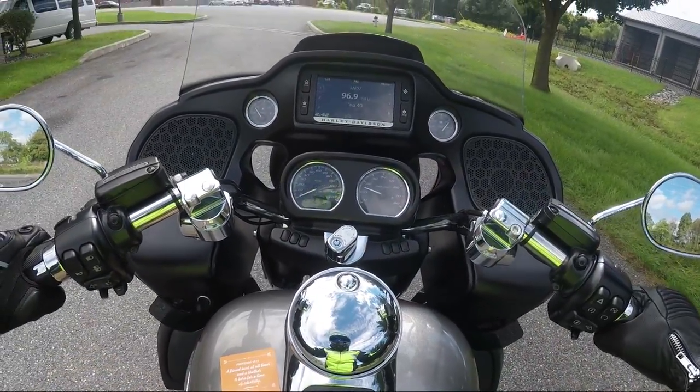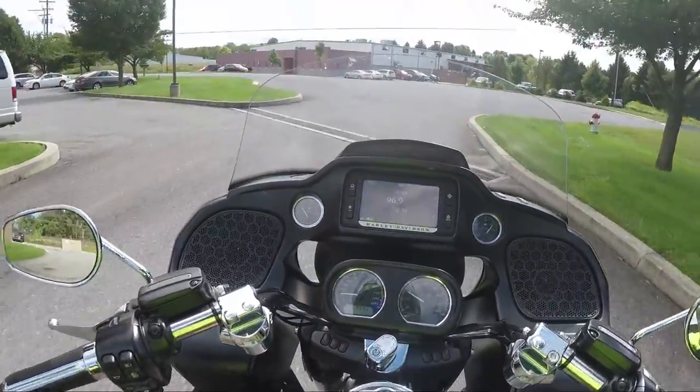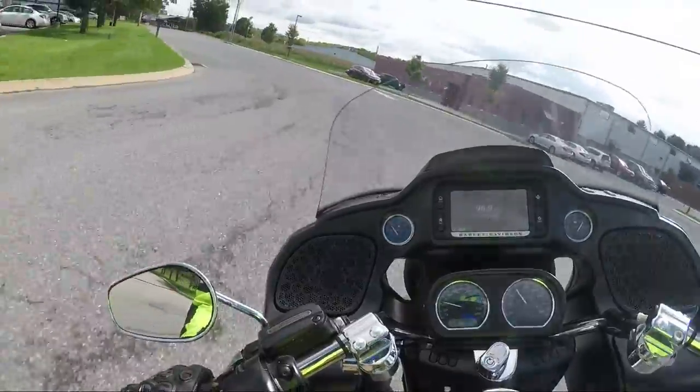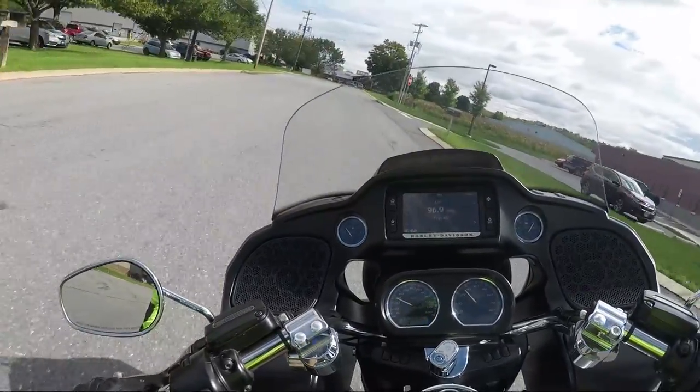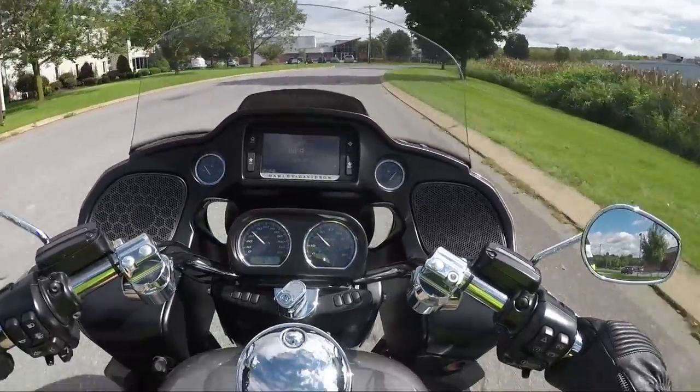He's got the backrest too. This thing is at 39,000 miles, really really close to rolling over to 40,000 miles. And I forgot how much I love the Harley Davidson Road Glide.